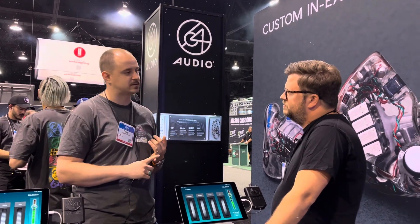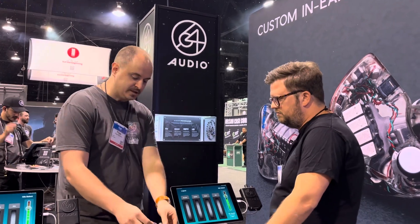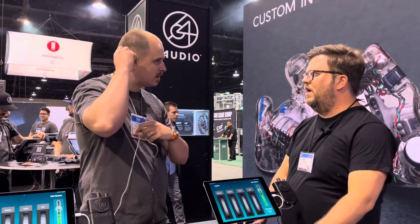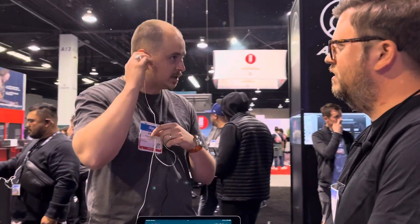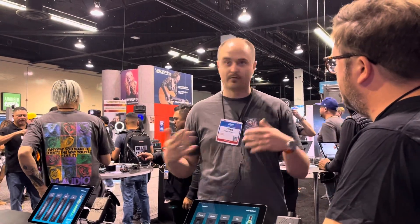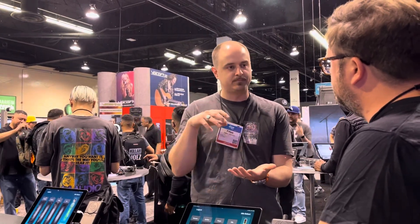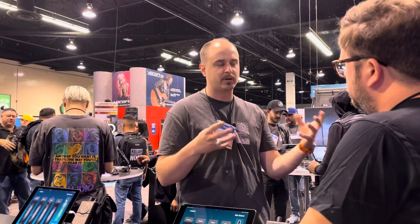3D Fit, which is another patented technology of ours, is how we're able to fit 18 drivers into a set of in-ears while keeping them relatively flush. What we're able to do with 3D Fit is get ear impressions made by an audiologist — kind of the old school way — which we're doing free impressions here for all the orders. And then we scan them using a 3D scanner and do all of our modeling in a three-dimensional space.